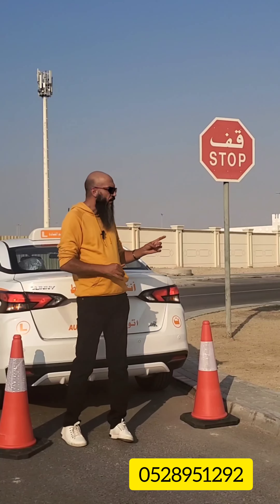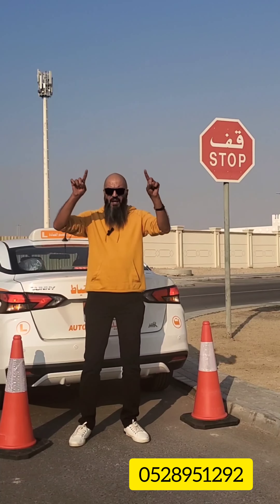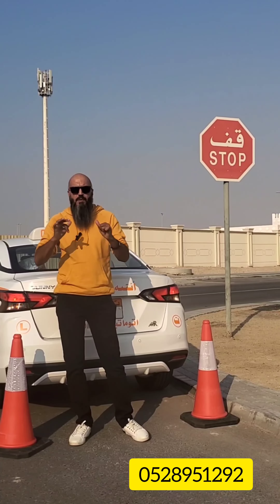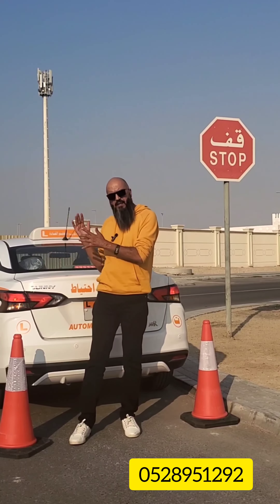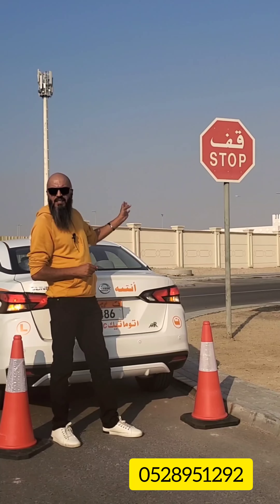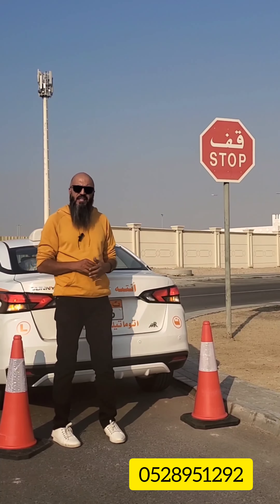What is special about this sign? If you look at it, it is an octagonal sign — it has eight sides. It is the only sign in the world that has this shape. This is because even if you see it from the back, you can still recognize it as a stop sign. It also has the word 'stop' written inside, as well as in Arabic.